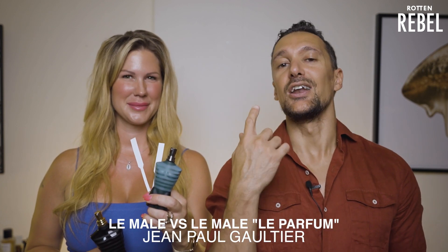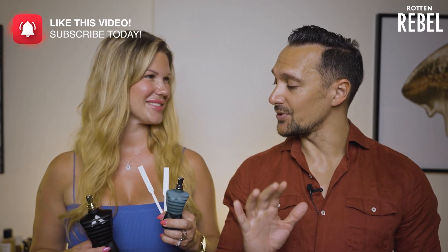Hi, welcome to Rotten Rebel. Sandra is back and today we are going to do yet another versus video. The match-up today is Jean-Paul Gaultier's Le Male versus Le Male Le Parfum. I'm going to link to the other comparison video that we did with Le Male and Ultra Male, so make sure you check that one out. This is going to be interesting — both of us really like Jean-Paul Gaultier fragrances and really enjoy the Le Male series.